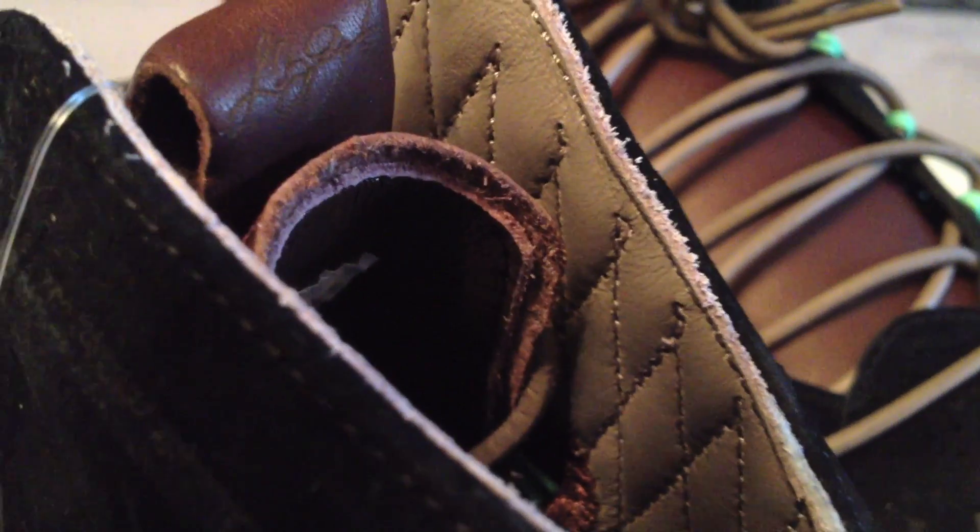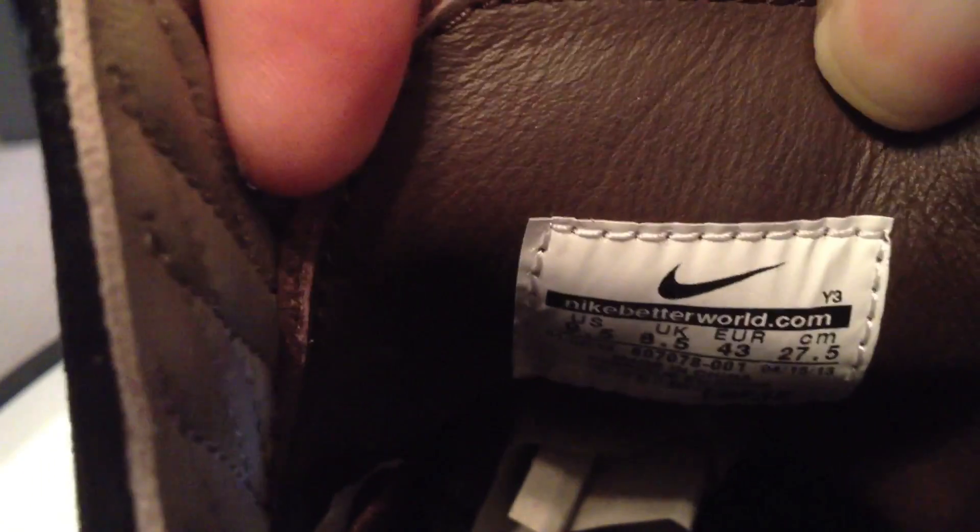Very nice. The interior is that leather like we've seen before — very nice leather, very well done. Very good quality materials on these, I must say. $250 though, a little large.